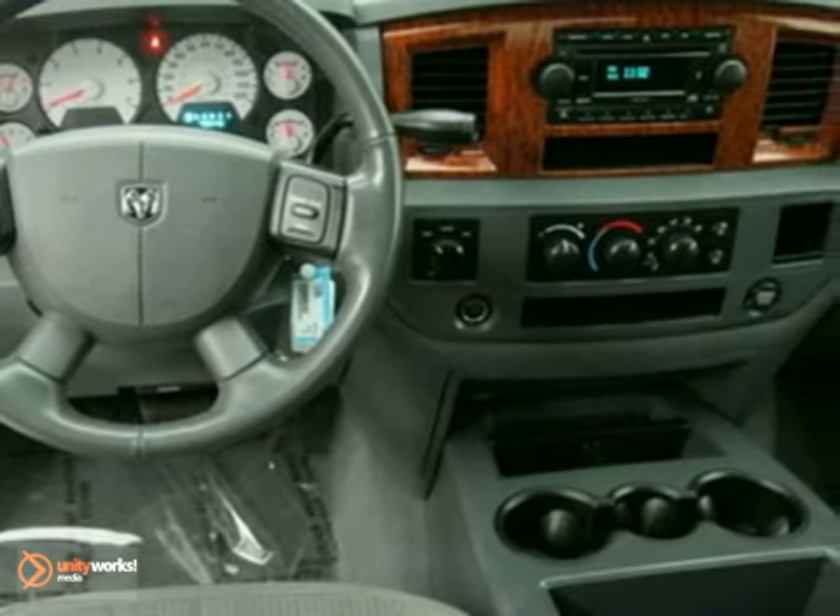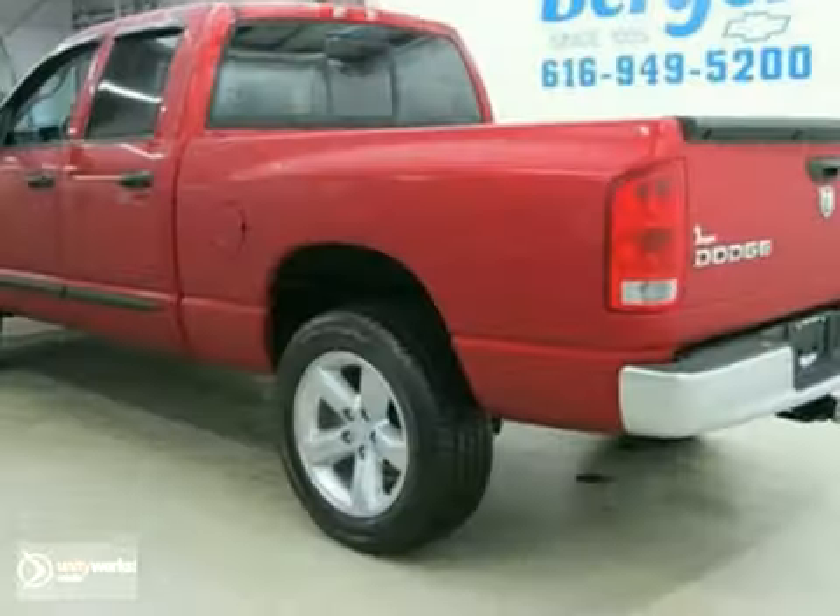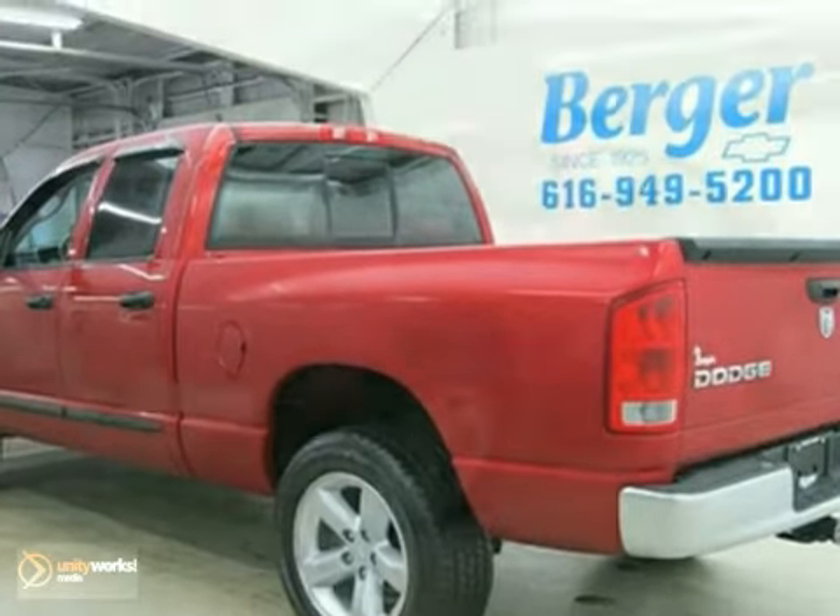Its many features include power leather seats, aluminum wheels, and a power sunroof. It has running boards and a bed liner, and it also has the towing package.